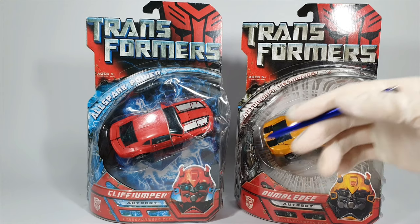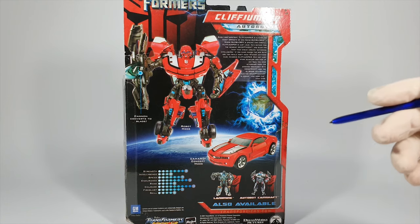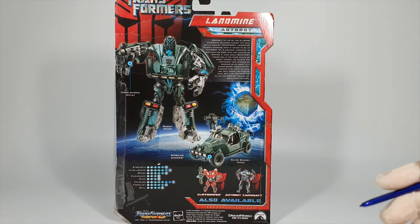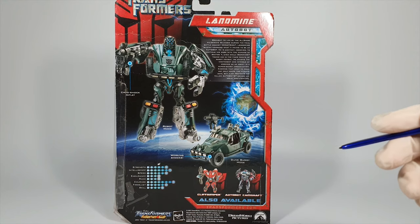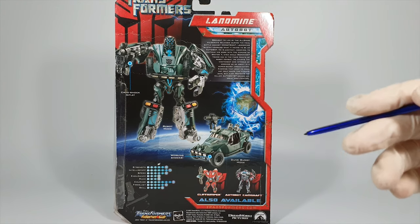Cliffjumper is a repaint of Bumblebee, who did share pretty much the same body structure. In the movie comics they were guarding the relic Allspark. It would've been a lot nicer if there was anything to differentiate him from Bumblebee other than just a different color. Landmine's vehicle is some kind of military vehicle which actually made some appearances in the movie, but we never saw his robot mode in the film. In the movie comics he was a drone character created by Sector 7, which is a secret US division that deals with Transformers. Sector 7 exchanged some information with Wreckage and thus they created Landmine with the power of Allspark. I really like this figure since the transformation is fun and he looks very realistic.